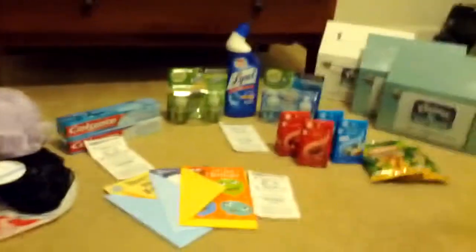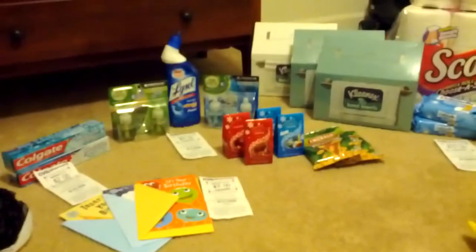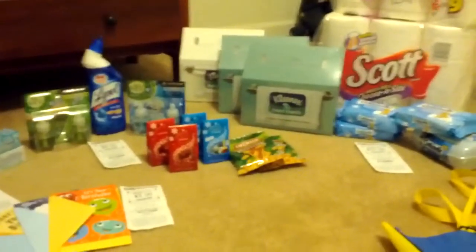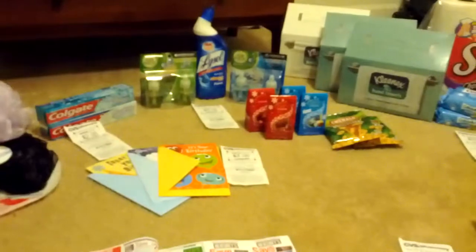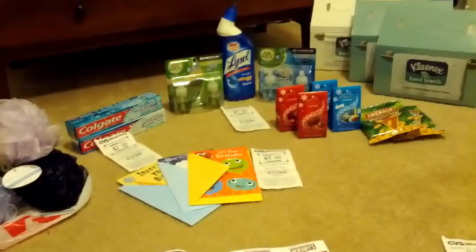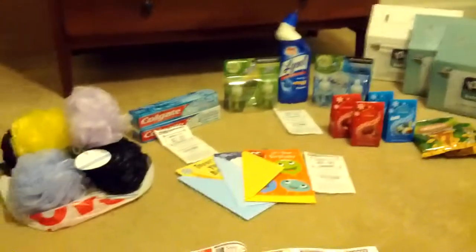If you guys have any questions, let me know — I'll be more than willing to answer. I am in the process of starting a blog called classycouponing.com, and I will begin to preview that for you guys and start posting my deals in greater detail on there for you to review. I did walk around Kroger this evening and got some really good pictures of deals going on there, so I'll try to get that up on the blog as soon as I can. I'll leave the website address in the description box.